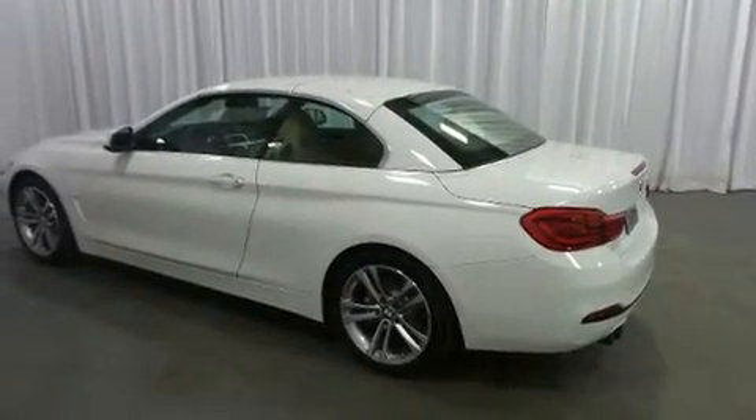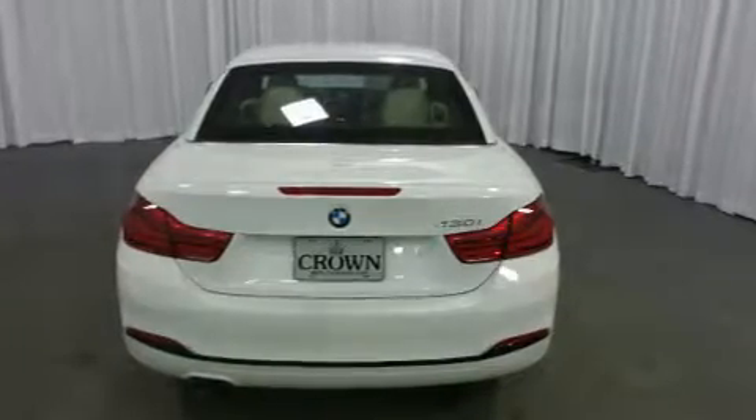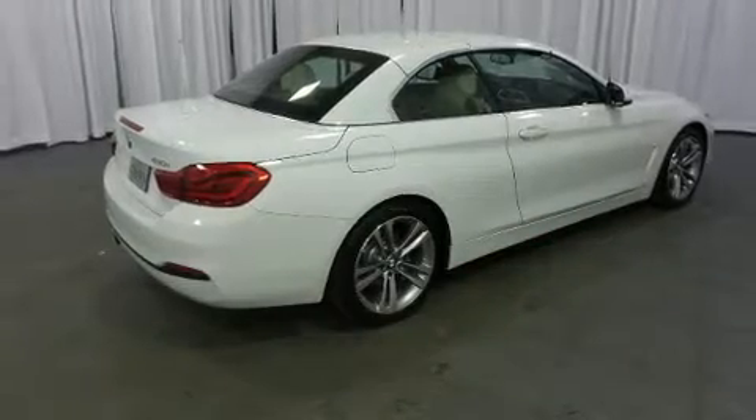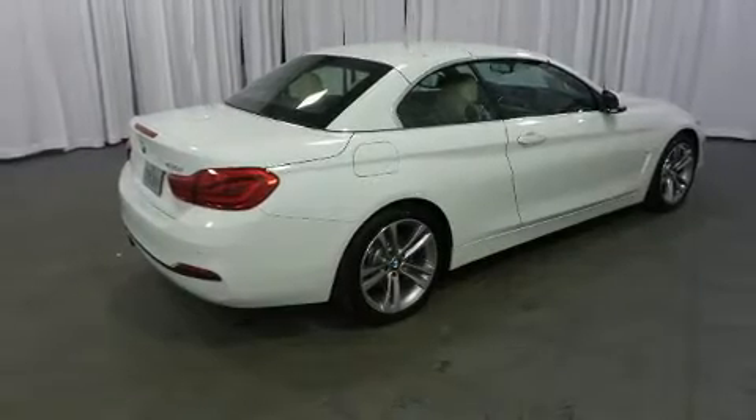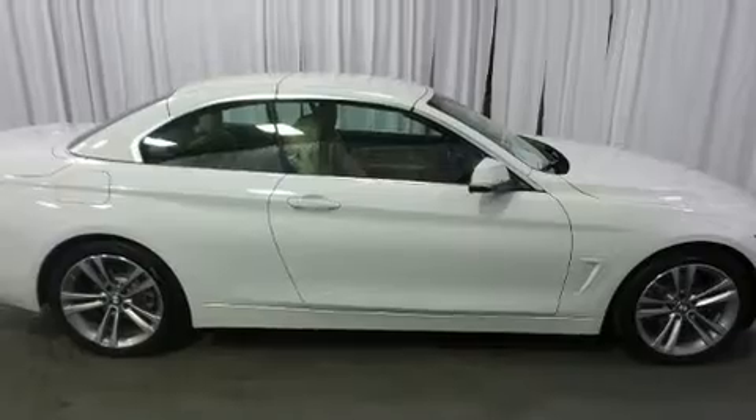A turbocharger is also included as an economical means of increasing performance. Top features include a power convertible top, delay off headlights, a blind spot monitoring system, and cruise control.